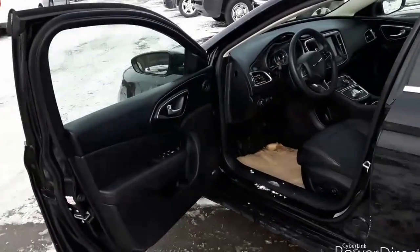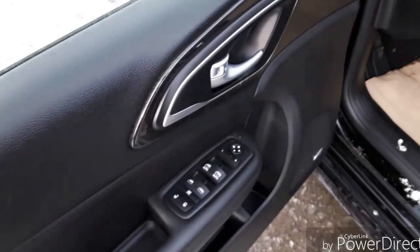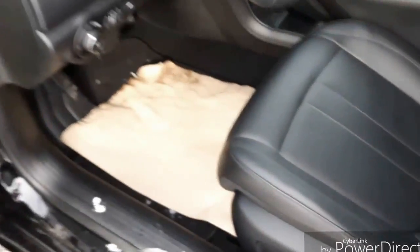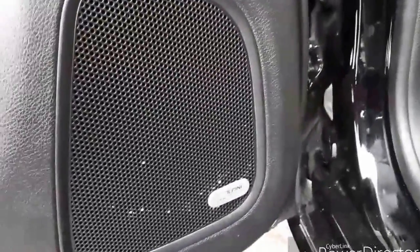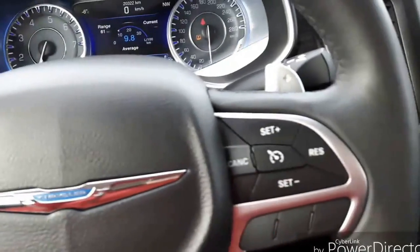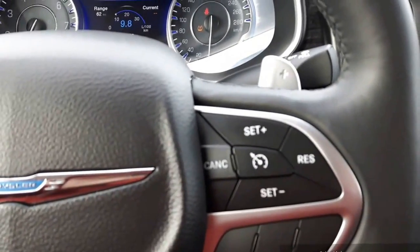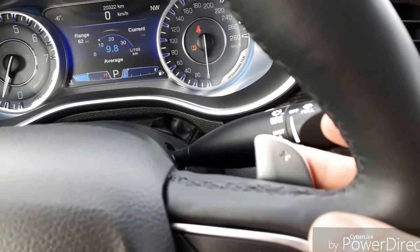This Chrysler 200 is fully loaded. You have power windows, power locks, and power mirrors. Fully equipped with power adjustable seats. It also has the Alpine stereo system, which sounds great. Some other really nice features include Bluetooth with steering wheel controls, and cruise control on the steering wheel as well, which makes it really nice and easy to use. There are also paddle shifters for a sporty driving experience.